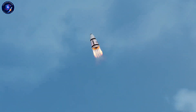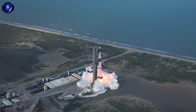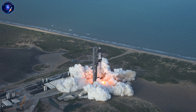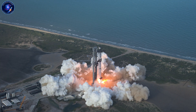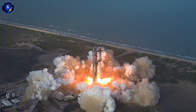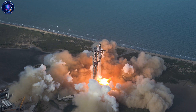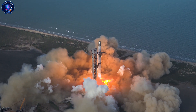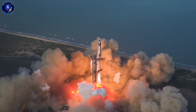If Stoke lands Nova successfully, full reusability becomes the standard, not the exception. If Relativity's 3D printing delivers operational rockets at scale, manufacturing timelines collapse across the industry. If both succeed while Starship is still in testing, the narrative shifts permanently. But here's what actually matters: competition makes everyone better. SpaceX created this market — now they have to defend it. That pressure drives innovation we all benefit from. Will 2026 be the year SpaceX's monopoly ends, or will it be the year two ambitious competitors learn exactly how hard Elon's job really is?